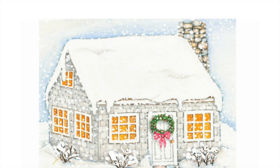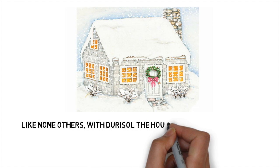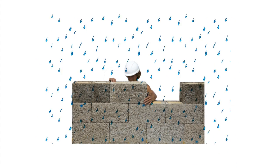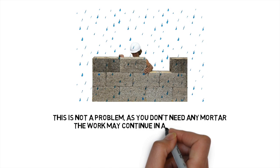And after a few more weeks, it may be ready for the coming Christmas. Like none others, with Duracell the house can be built in 5 days. But what if it's raining for a couple of days? It is the UK after all. This is not a problem, as you don't need any mortar. The work may continue in any weather.